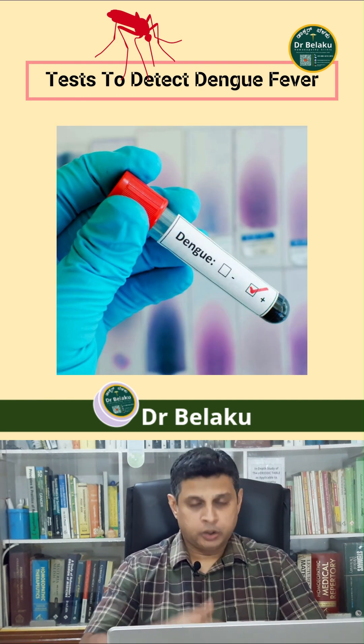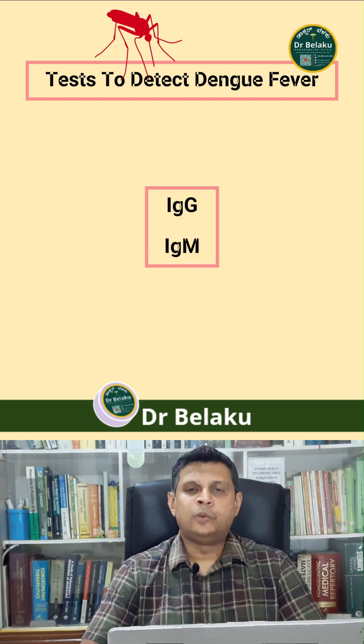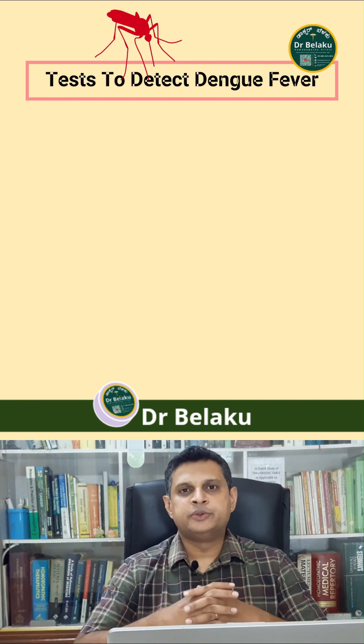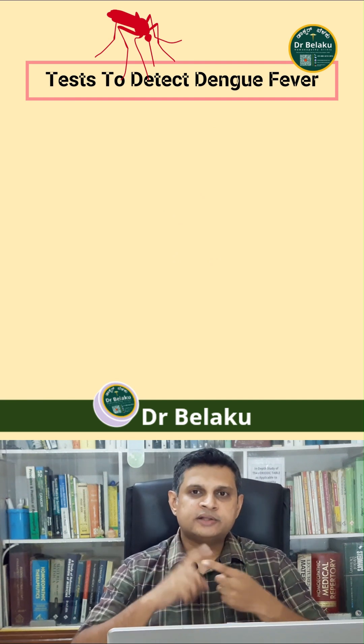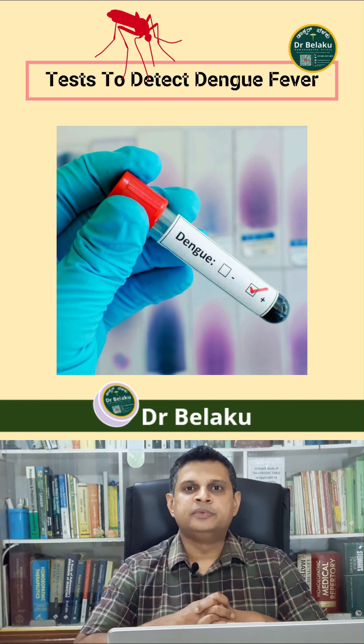Another test for Dengue, along with ELISA, is the detection of antibodies — IgG and IgM. Once the virus enters the human host, antibodies are produced against it. So detecting these antibodies as well as the NS1 antigen will confirm that the person is suffering from Dengue fever.